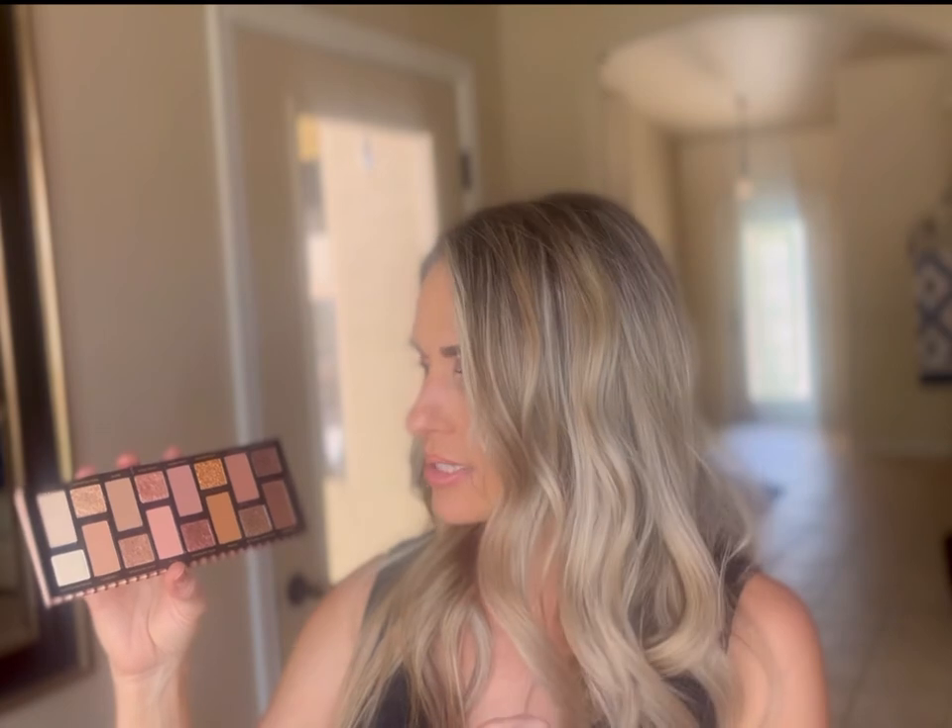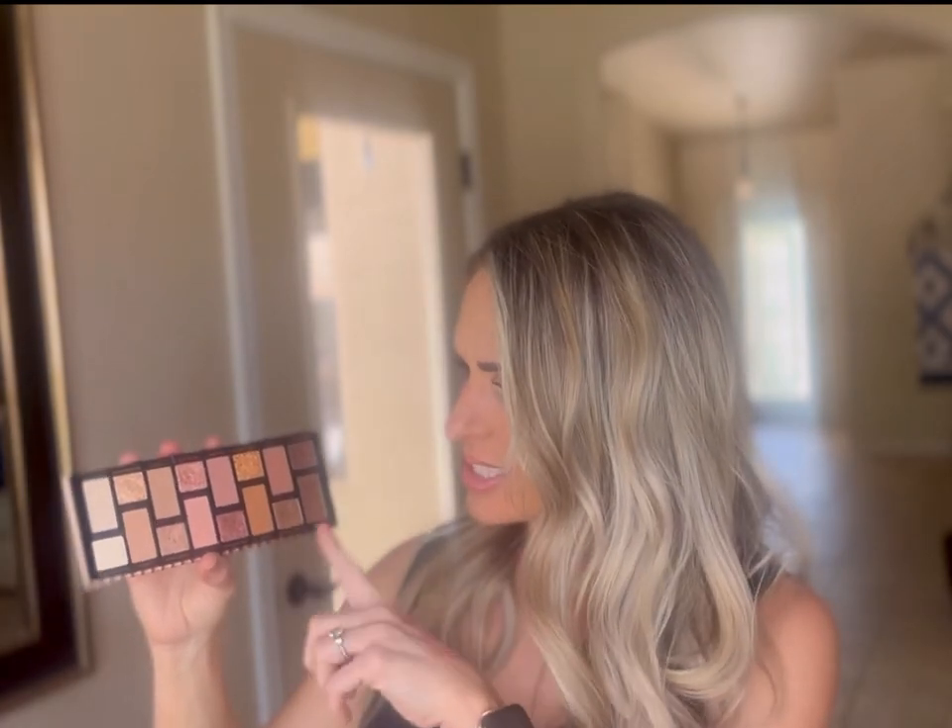I picked up two eyeshadow palettes. The first is the Too Faced Born This Way Natural Nudes — this has been around for over a year. I saw Marnie Goldberg using it and it is beautiful. I feel like this color story works well with any eye color. It's more neutral rosy — actually more neutral rosy than the Patrick Ta palette everyone's been talking about, which is very warm-toned. I've really been enjoying it, and I use a glitter glue with the shimmer shades to make the pigment pop a little bit more.